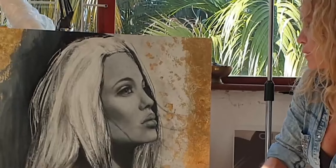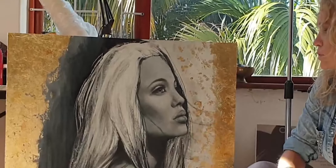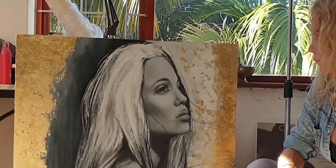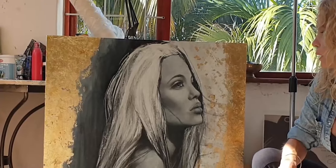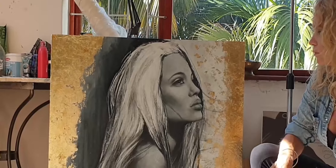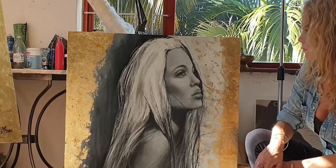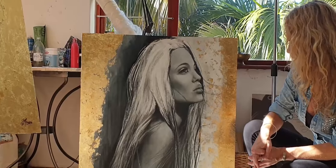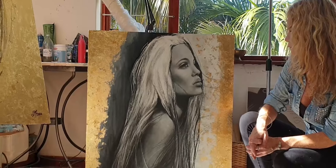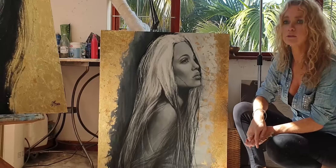With this completed artwork, I also chose to do the gold leaf — I felt that it worked really nicely with the greys and blacks of the charcoal. I also decided to keep the hair white, which I think gives a really ethereal look to the picture. I played around with scratching on the gold leaf to give a bit of texture, which has a really nice contrast to the very soft skin on her face.